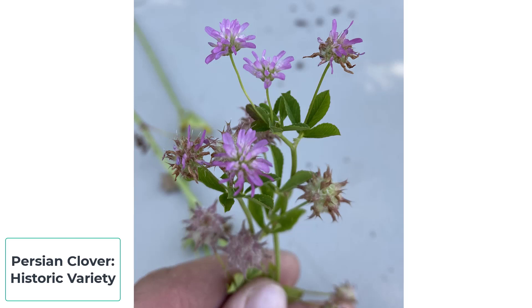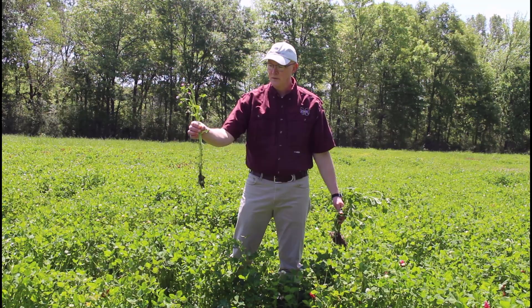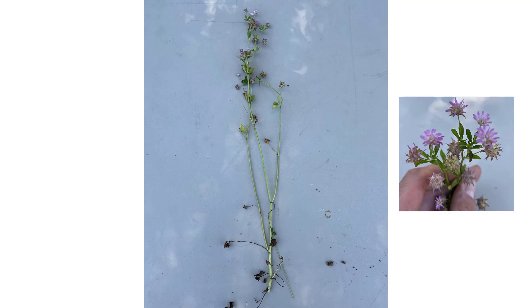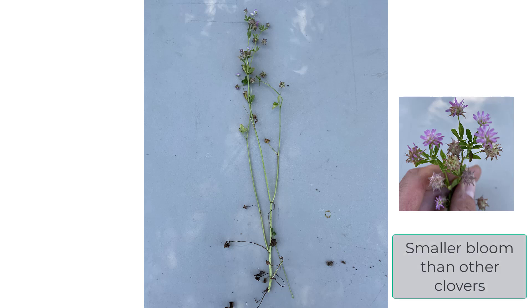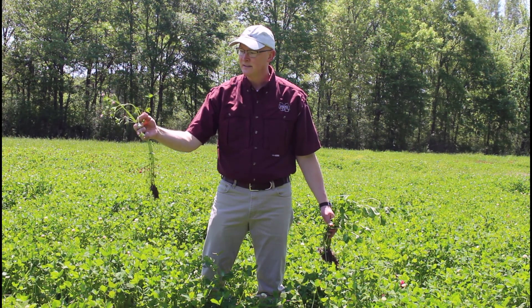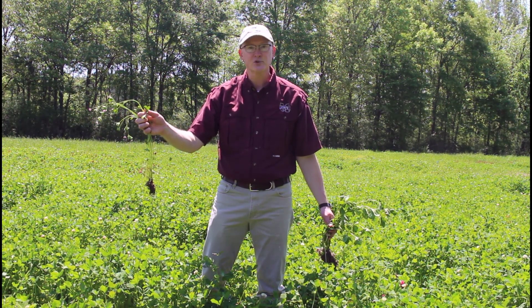This particular clover has not been planted in the plot I'm standing in, probably 10 years or greater. Notice there's a lot of stem, of course. Notice some people would say purple flowers or pink flowers, but you notice it kind of has a distinctive bloom — smaller bloom than say a red clover or maybe an arrow leaf. But just notice the amount of stem and the amount of leaf biomass on the trifoliate here.